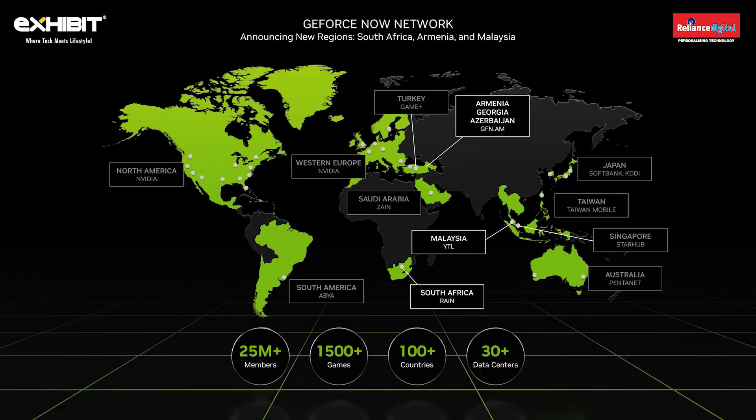We built GeForce Now to make high-performance gaming accessible to billions of gamers. It is now serving more games to more countries than any other gaming service. Subscribing to GFN puts a GeForce RTX GPU in any client, including Chromebooks, phones, low-end laptops, even MacBooks. 25 million members have enjoyed playing over 1,500 games, including Fortnite, Genshin Impact, Far Cry, and Apex Legends, with more games added each week on GFN Thursday. GeForce Now continues to expand globally through our network of partners that now include RAIN Communications in South Africa, YTL Communications in Malaysia, and GFN.AM in Armenia.